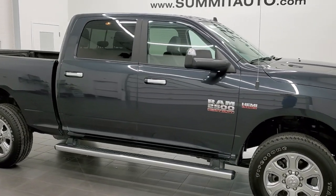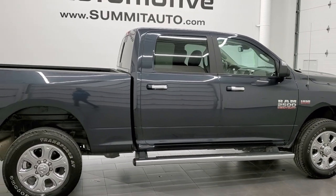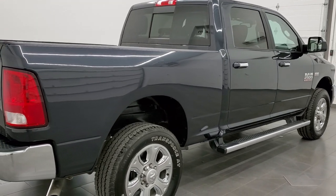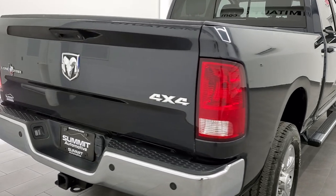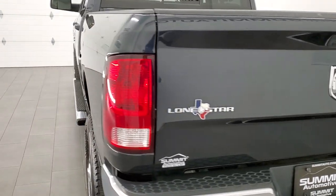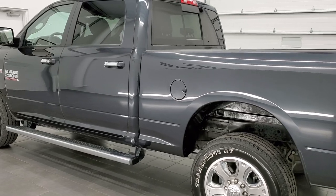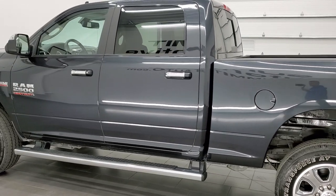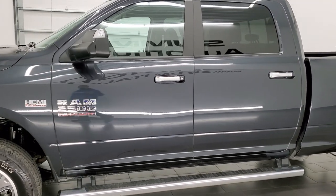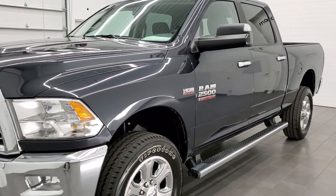This 2017 Ram 2500 Crew Cab Short Box Lone Star Edition is stock number 12275Z. We're here at Summit Automotive in Fond du Lac, Wisconsin, your new and used heavy duty truck headquarters. This 2017 Ram 2500 has the 6.4 liter V8 Hemi engine. This truck has been fully safetied and inspected by our service shop, with a fresh oil and filter change, all the fluids have been checked and topped off, and this truck is 100% ready to go.